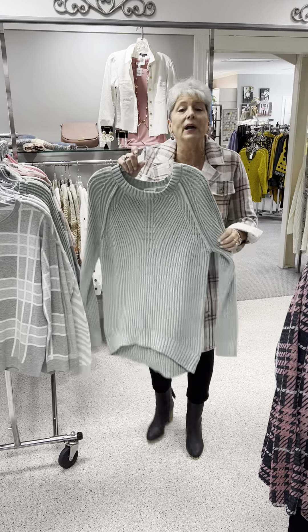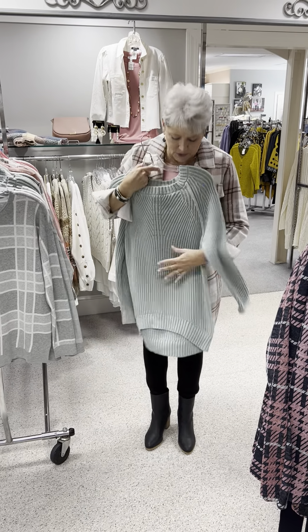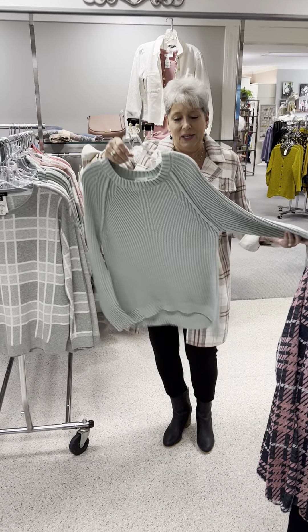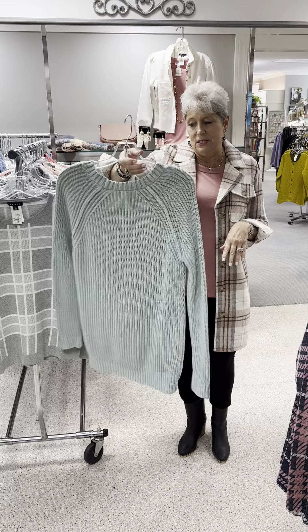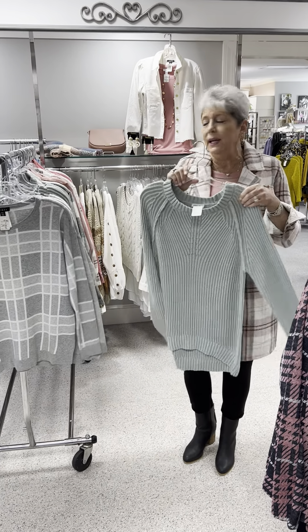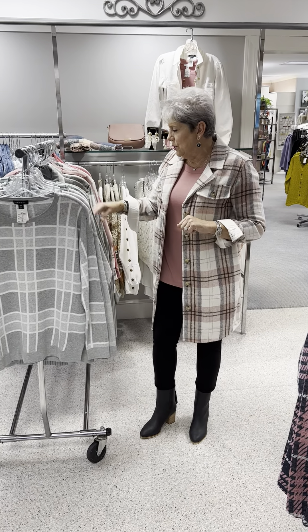Here is another gray cotton sweater — a ribbed sweater. We did this last year in a slightly different style, in almost this color and in a rose color, and it really did well. It's a great denim-friendly jean sweater. It is priced at $103, and in this I have a small, a medium, a large, and an extra large.